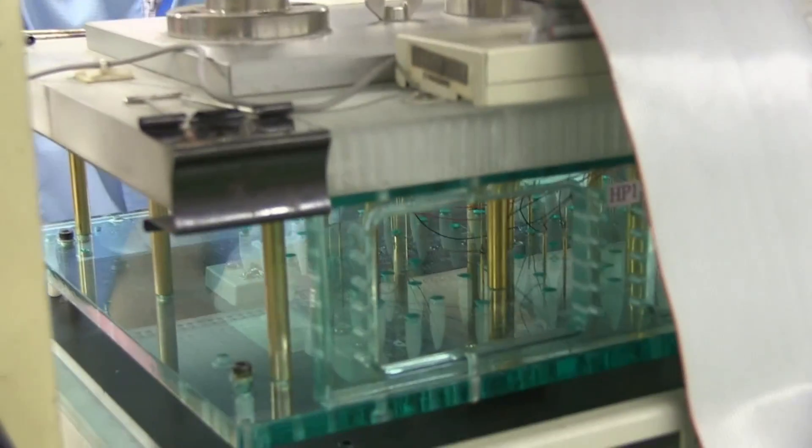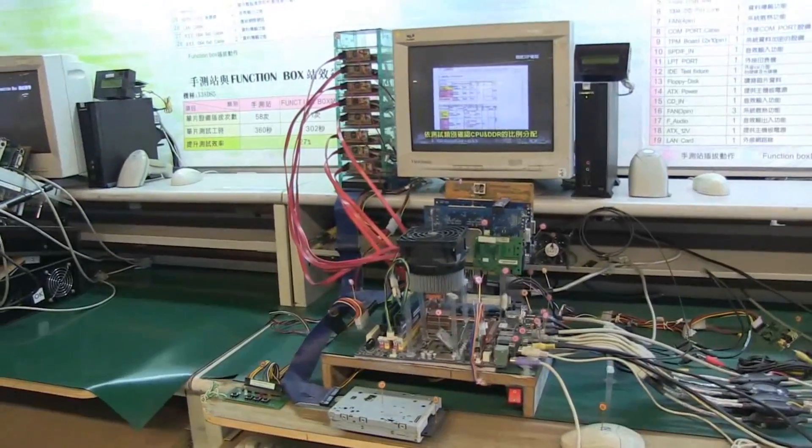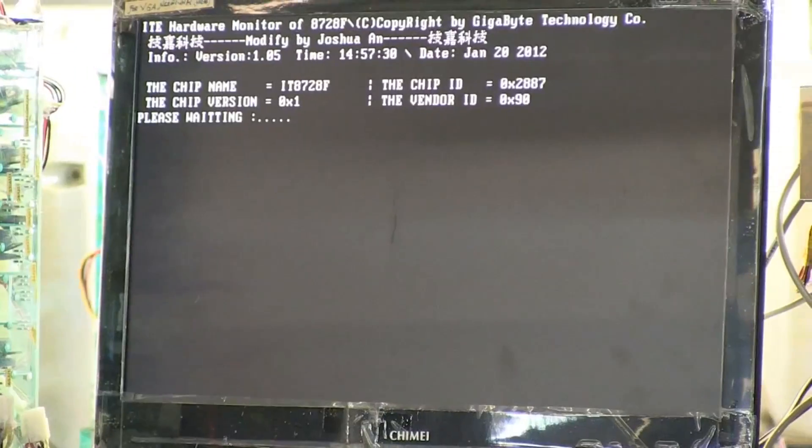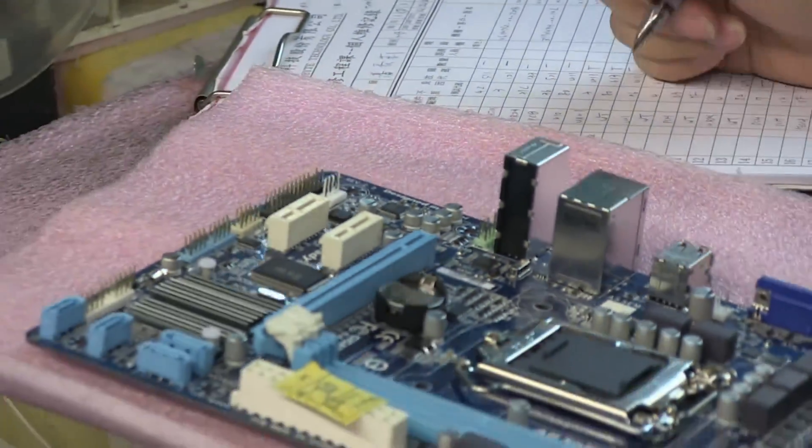Taiwan has a lot to offer with its rich manufacturing experience and reliable manpower. For example, 72% of the staff at Gigabyte's Namping factory have five years or more of experience at this factory, so the facility has a very low staff turnover compared to those facilities outside of Taiwan.